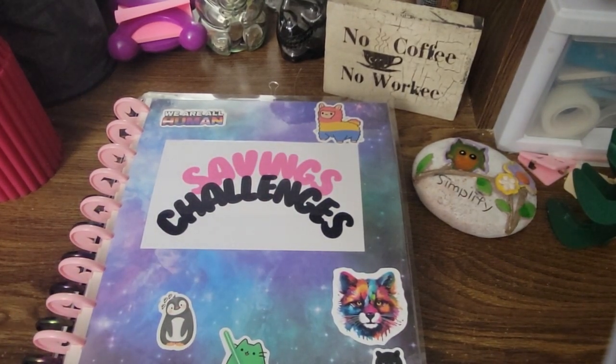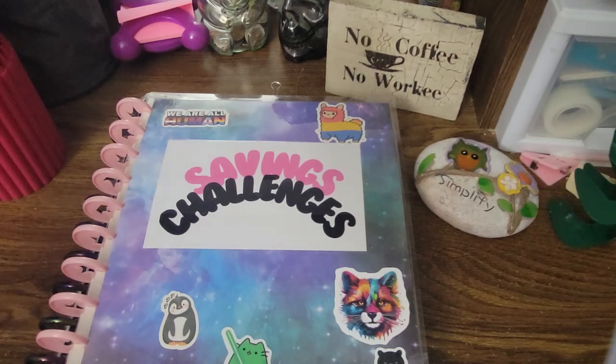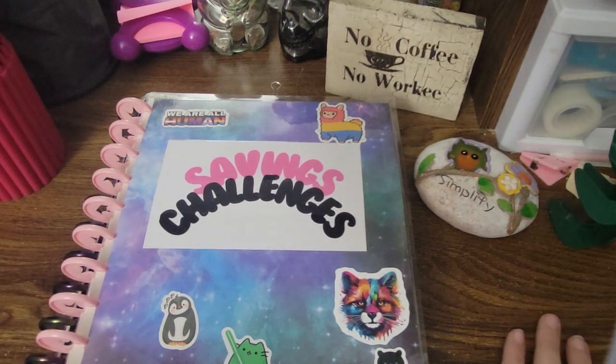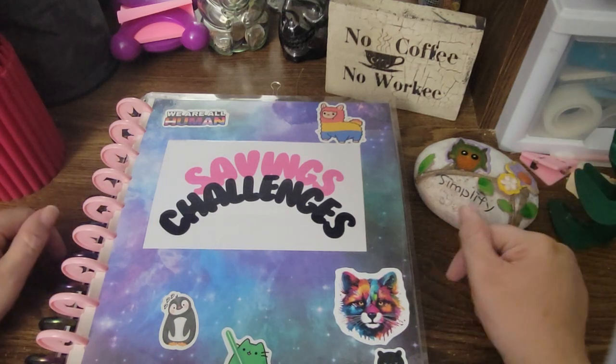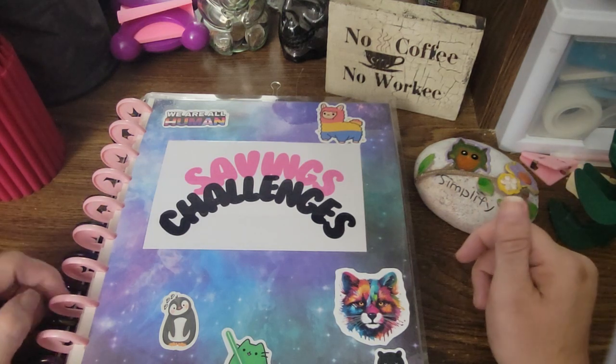Hey everybody! Tonight is Wednesday, I am filming this. For those of you who are new, welcome. Those returning, welcome back. I'm Beth. I do a little bit of budgeting and cash stuffing and the good old stuff. So today is Wednesday, I am filming this at night on the 18th. I'm so exhausted already and we're not even halfway through the week.